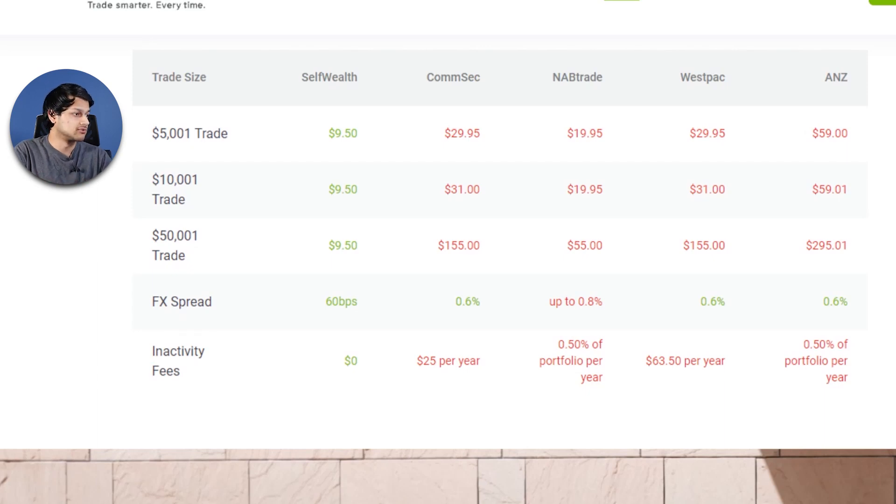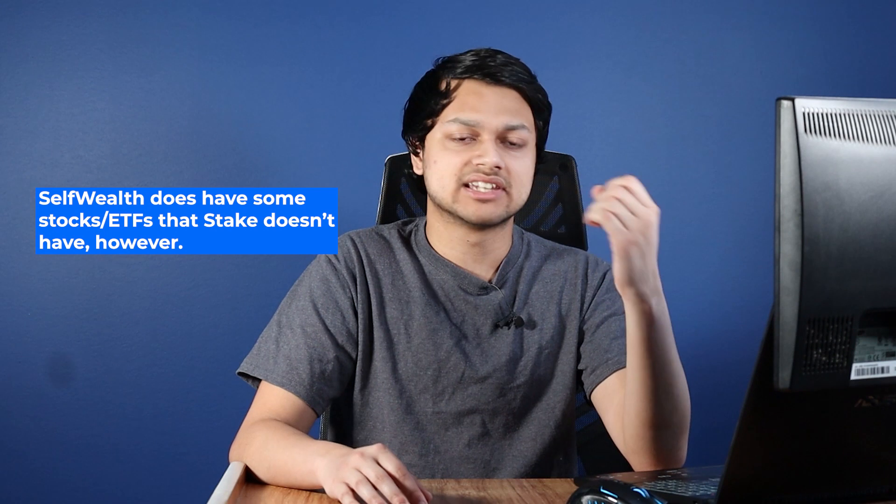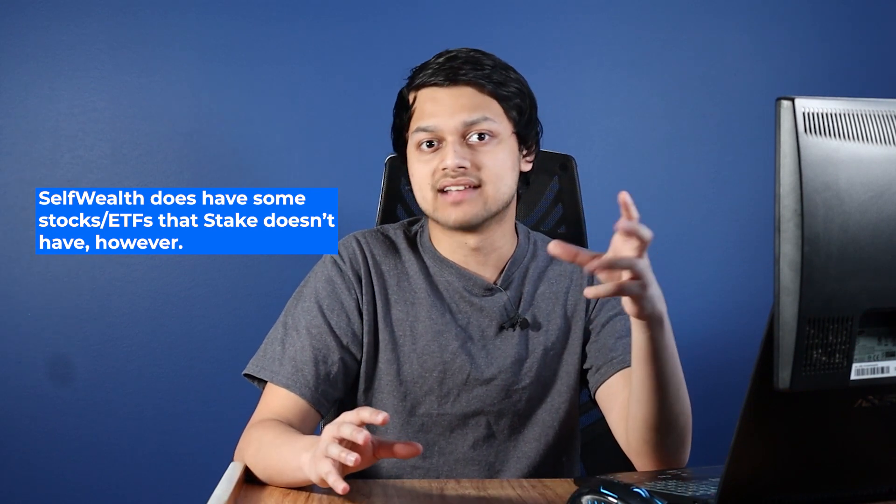Looking at the pricing for US shares, Self-Wealth once again compares itself to the big four banks — CommSec, NAB, Westpac, and ANZ. They're competitive against those, but not against newer players in the market. Charging $9.50 USD brokerage for US trades doesn't really make sense from a customer perspective, especially when companies like Stake, Superhero, and even Perla offer cheaper US trading. You're going to pay an FX fee no matter what, so you may as well choose a broker that has a reasonable FX fee and doesn't charge brokerage.